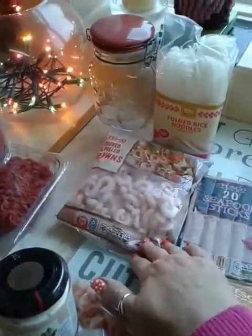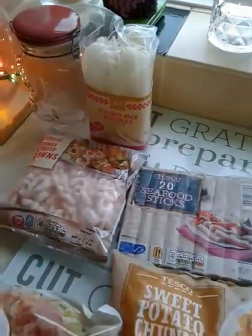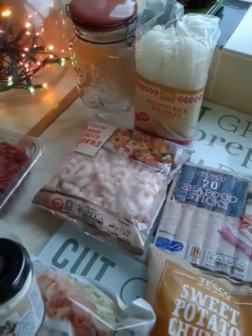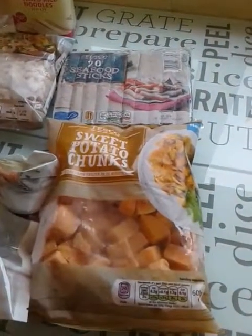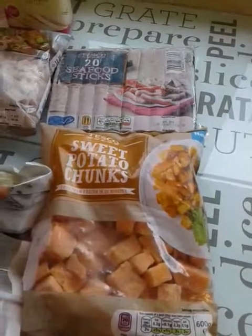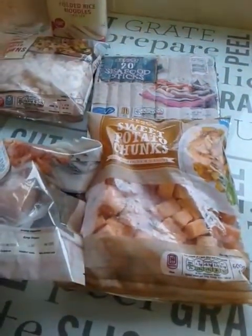This is the prawns and the noodles — I already have the noodles. So that's the prawns and noodles, which is going to be turned into a prawn and noodle salad. Then I've got some seafood sticks and some frozen sweet potato chunks. I'm going to give that a whirl and see what it's like. That little lot came to £70.74.